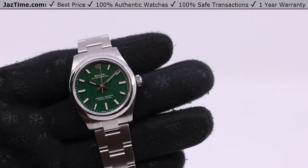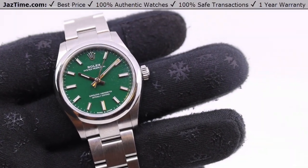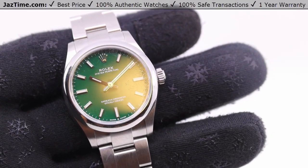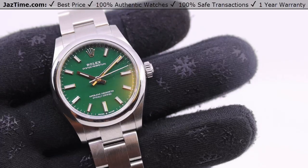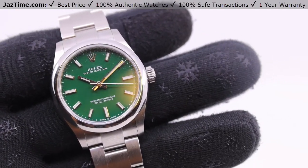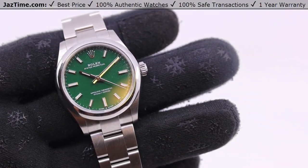Welcome to JazTime. JazTime.com is an online store that buys, sells, and trades authentic luxury watches. We make these videos so our customers can choose the best watch for themselves in the comfort of their own home. If you like these videos, please buy a watch at JazTime.com and not at one of our competitors.